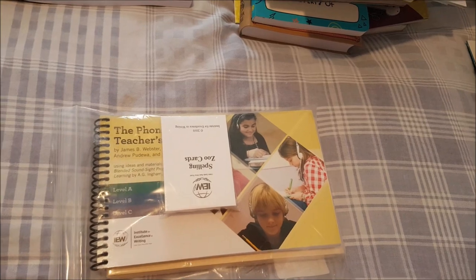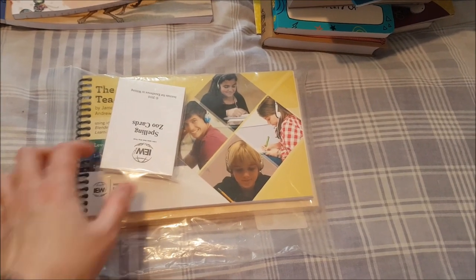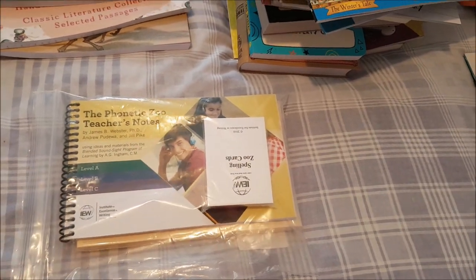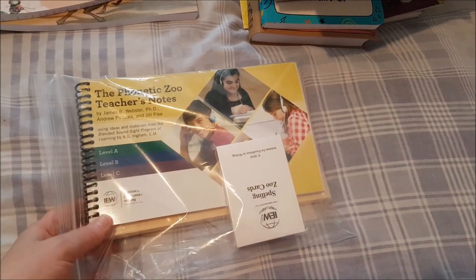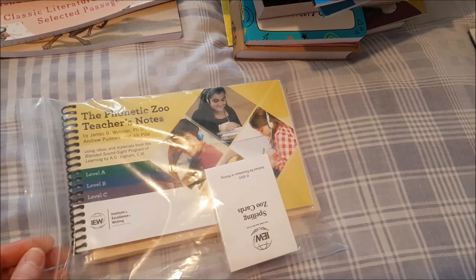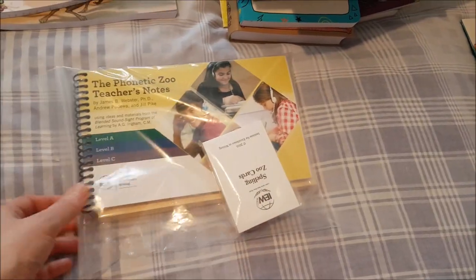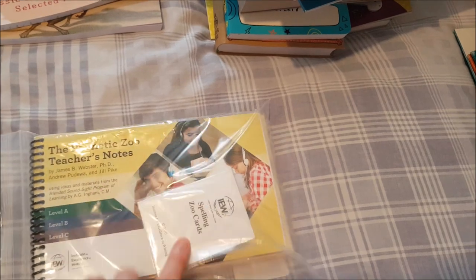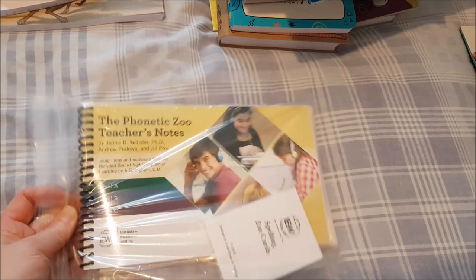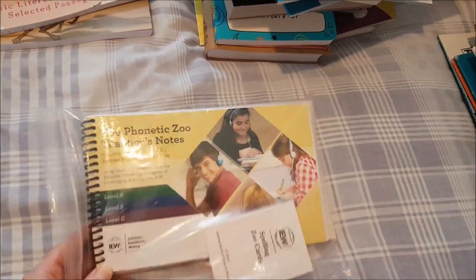For spelling, Beowulf Language Arts recommends the Modern Speller, which I like and is free since it's in the public domain. However, I decided to go with IEW Phonetic Zoo Spelling. It has A, B, and C levels — all the cards are in and you go at your own pace across several years. You get to build your zoo which she'll really love, and it covers all the spelling rules.